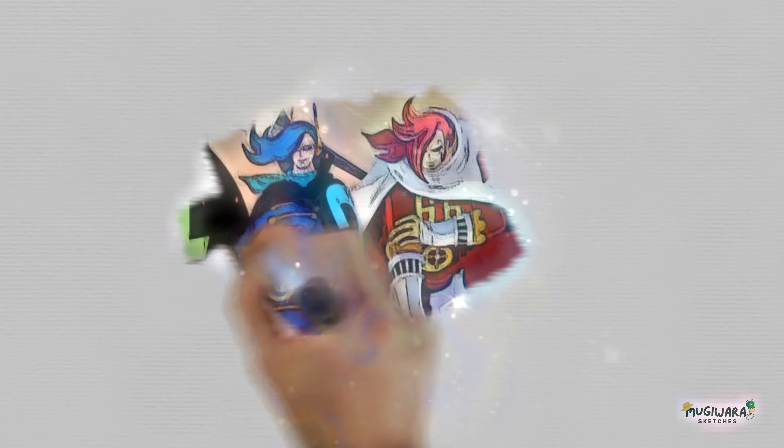The powerful Vinsmoke family, who run the Jerma Kingdom, are at the head of this terrible army. The mysterious family has a lot to explain, but for now, let's look at the raid suits. The raid suits are one-of-a-kind high-tech tools that help them do well on the battlefield.